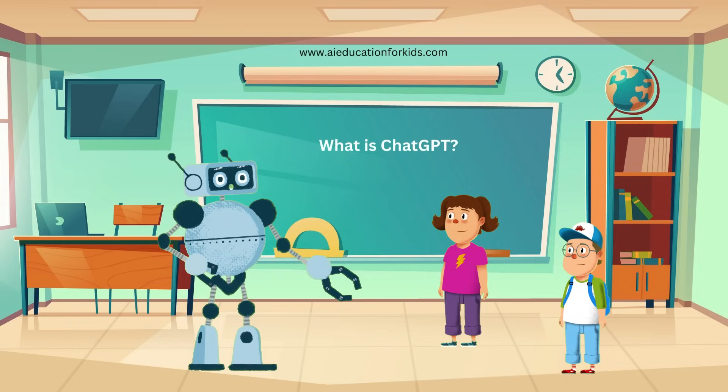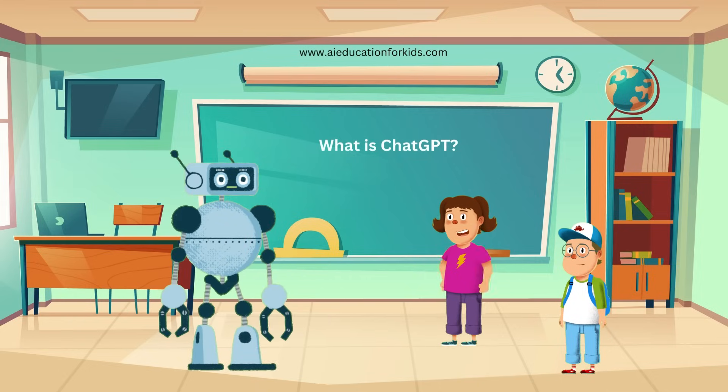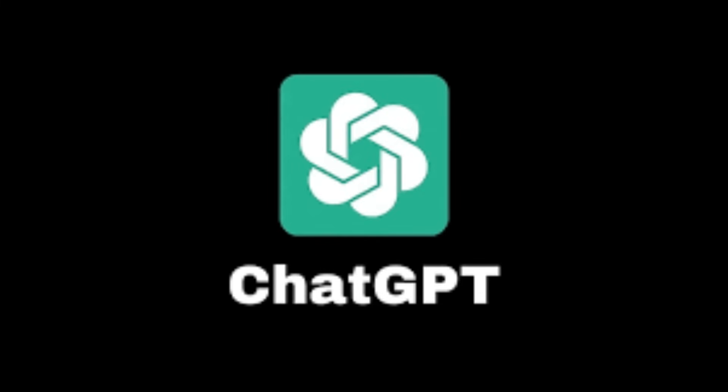Today, we're going to learn about ChatGPT. Have you heard of it? ChatGPT? What's that? Sounds like a robot's name. Well, kind of. ChatGPT is a special computer program that can understand and talk with people just like a friend. It helps answer questions, tell stories, and even help with homework.